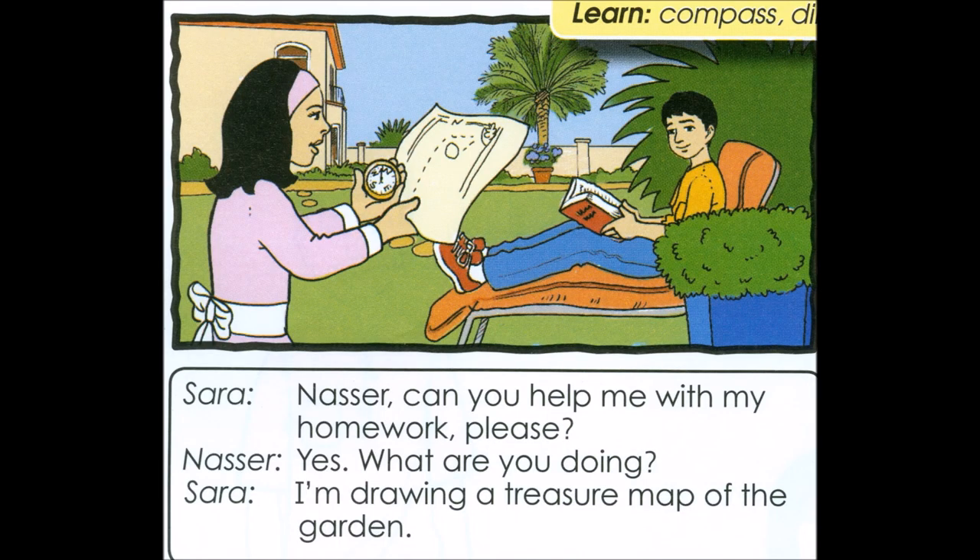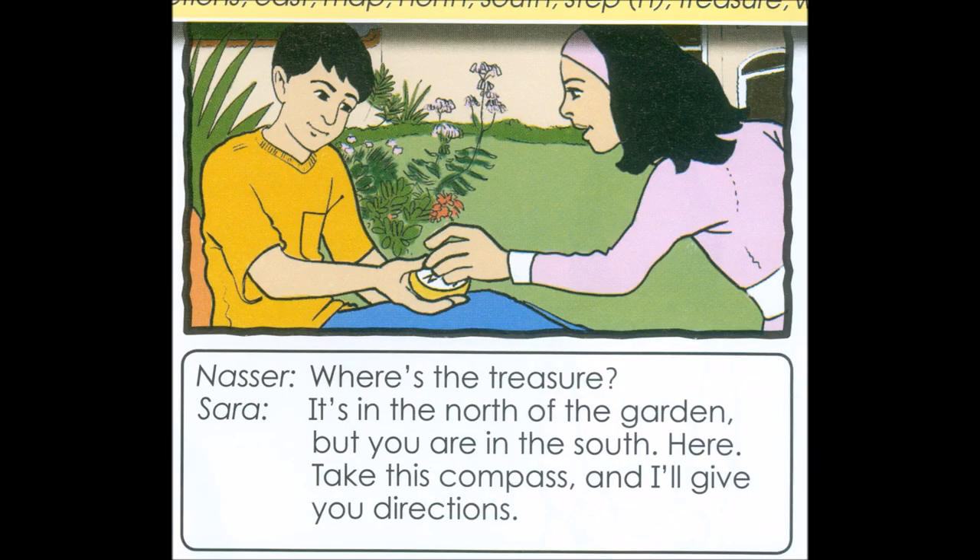Nasser, can you help me with my homework, please? Yes. What are you doing? I'm drawing a treasure map of the garden. Where's the treasure? It's in the north of the garden, but you are in the south. Here, take this compass and I'll give you directions.